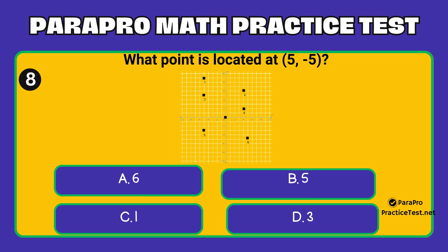Question number 8. What point is located at (5, -5) on this graph? Option A: 6. Option B: 5. Option C: 1. Option D: 3.